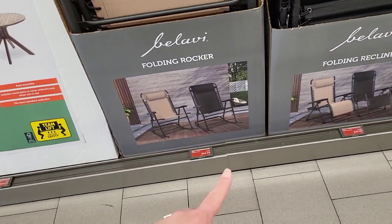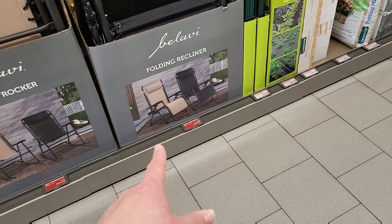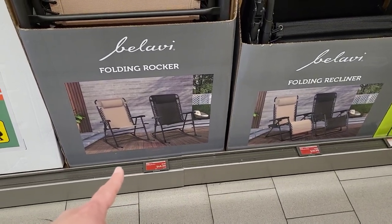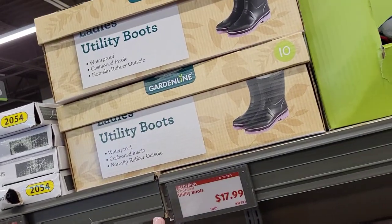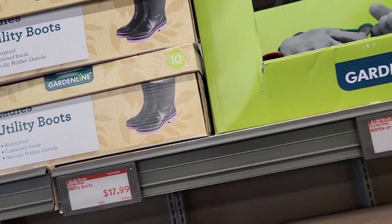They have two different kinds of folding chairs. These ones are a little bit bigger and they don't have the foot piece but they rock. These ones are the reclining ones — $49.99 for these and $39.99 for these.